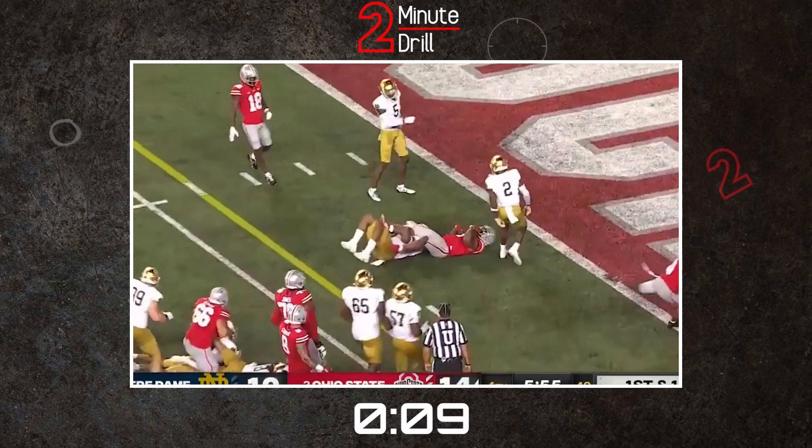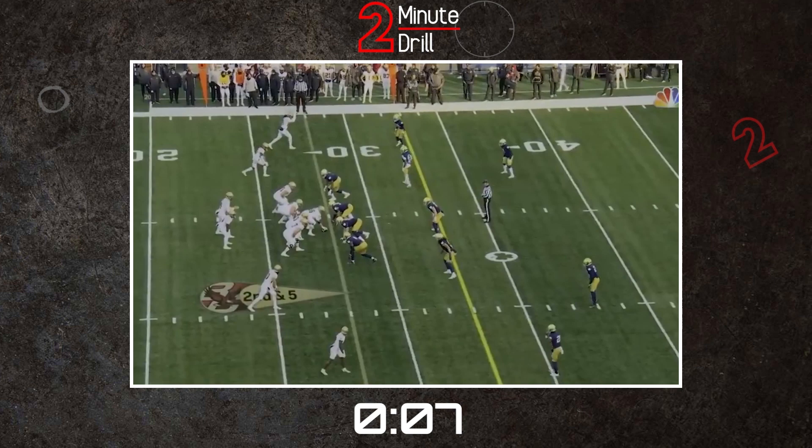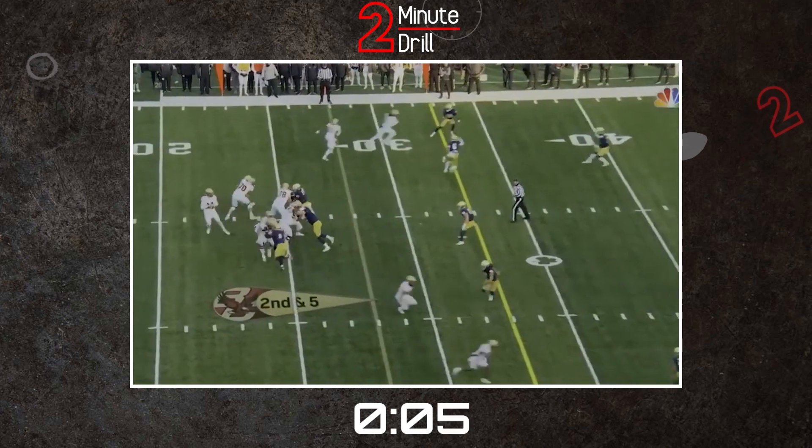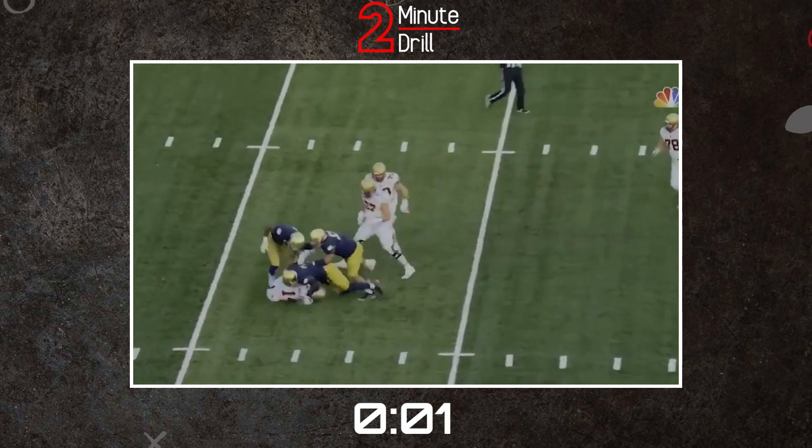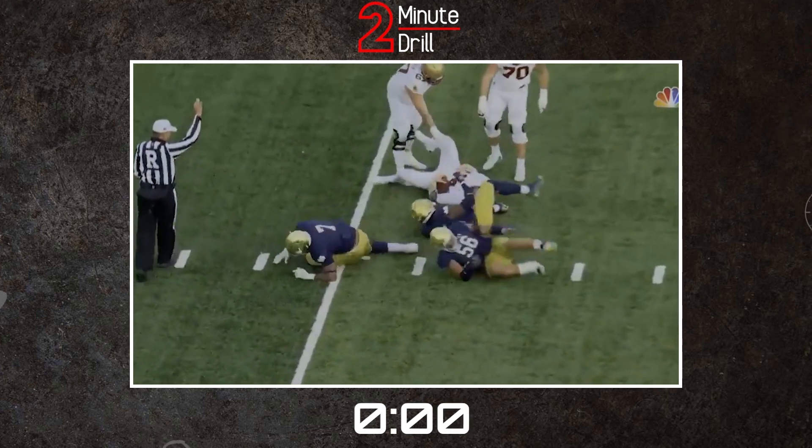For a draft range, in the preseason I had Foskey as a first-round player. However, I don't think he took that step forward that everyone was expecting. He's still a very talented player, I would just feel more comfortable taking him on day 2. And that's the 2-Minute Drill.